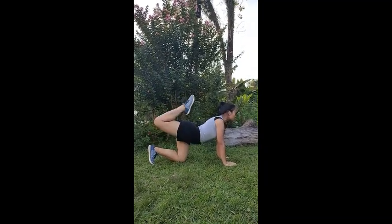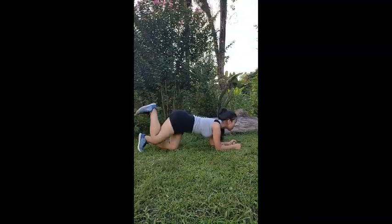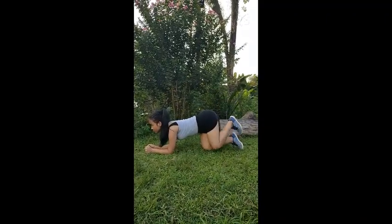Regularly training legs helps us reduce the risk of injury. It helps our range of motion in other muscles and exercises, therefore creating more effective workouts that will give us better results.